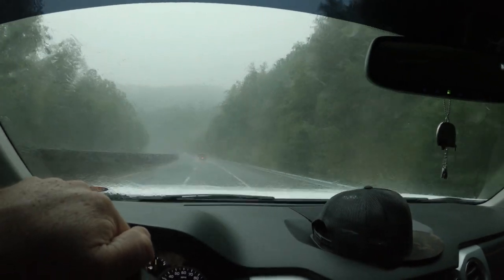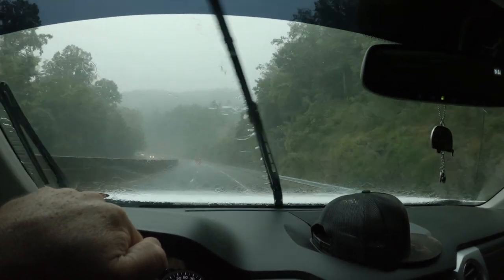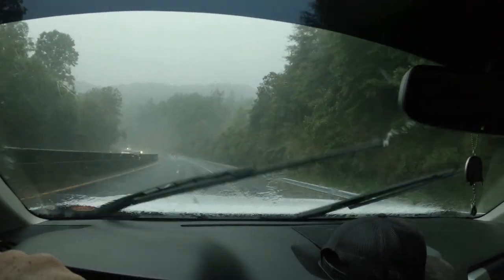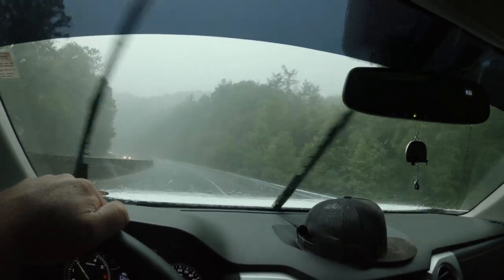I don't know if you can see it or not, but we are running into hail, which is no bueno. I do not like hail, neither do the vehicles, and particularly the camper.